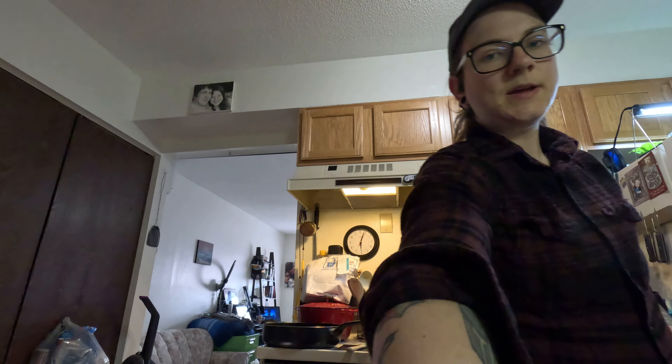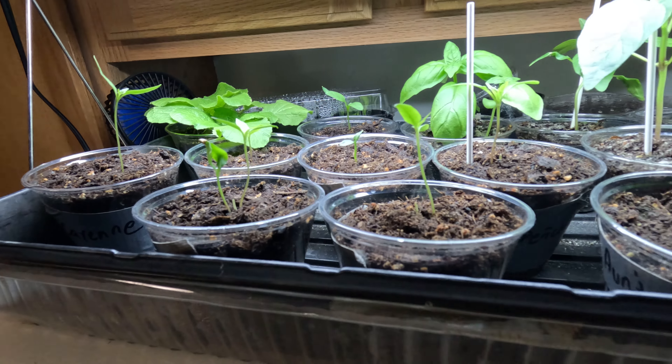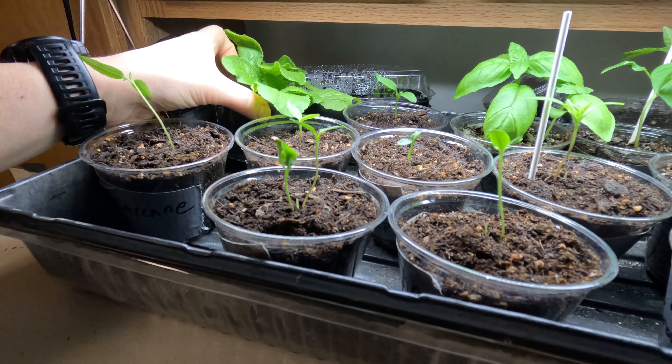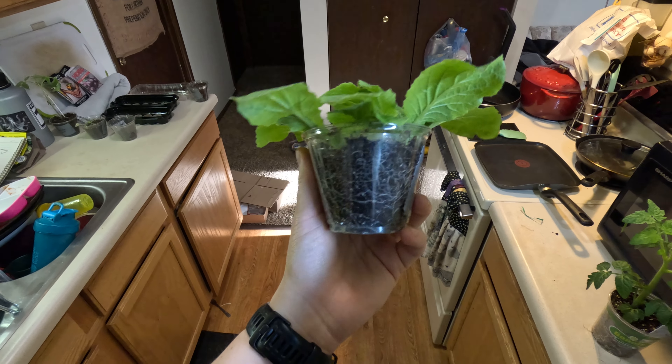We had some casualties with the seedlings and some other unfortunate circumstances. I officially pulled the plug on my Katerina cabbage — it just wasn't having a good time, so I took the space and gave it to something else. This is what remains of one of the invincible tomatoes. I woke up one morning and it was just parallel to the counter. I was very confused because it was the strongest plant — the one without the stake, if you saw in the last video.